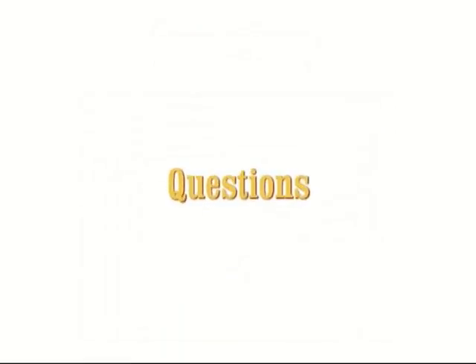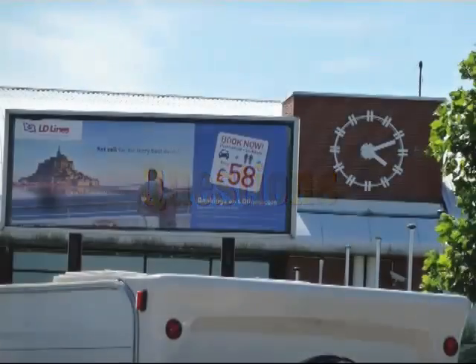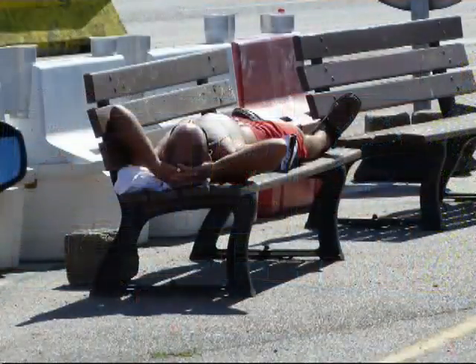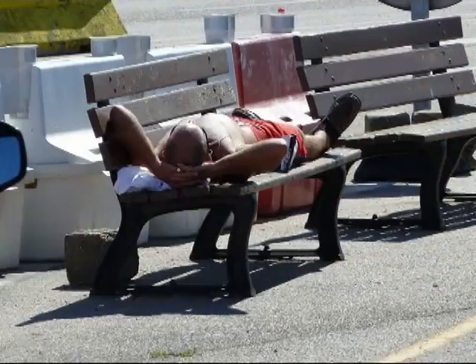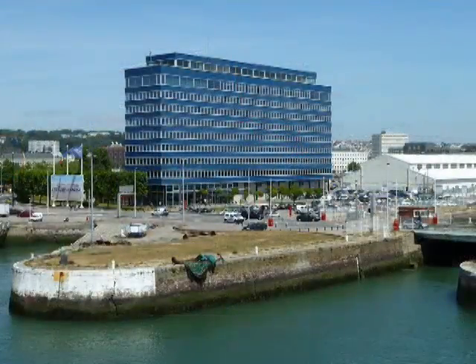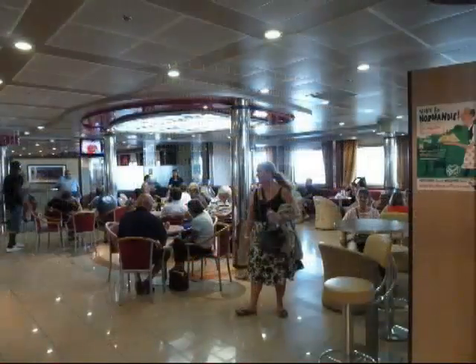Right, that's all for the vocabulary. In this final part of the lesson, I'm going to ask you some questions about travel. I suggest you stop the video to give yourself time to answer. Question 1: What are the advantages of travelling by boat compared with other modes of transport? Question 2: What are the disadvantages of travelling by boat? Question 3: Describe a journey you made by boat. Question 4: How would you occupy your time on a ferry crossing lasting several hours?